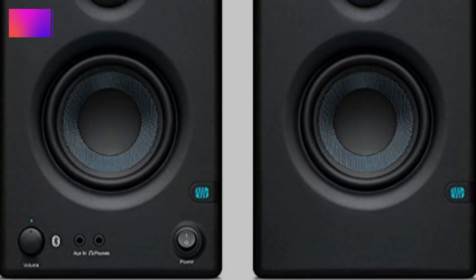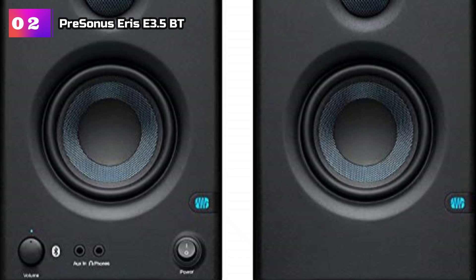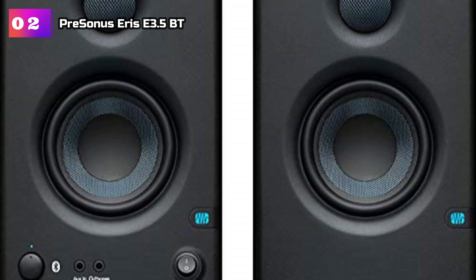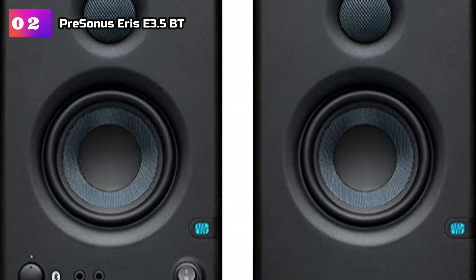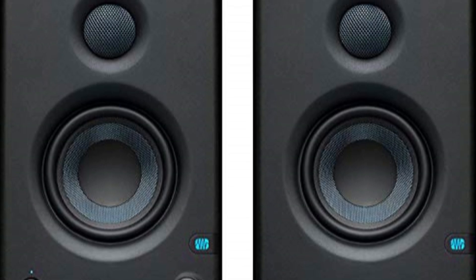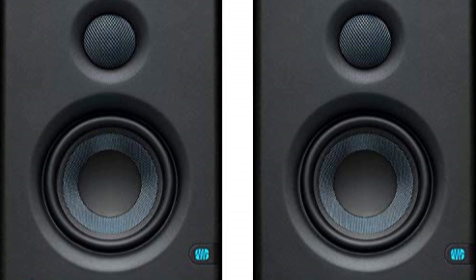Product number 2: Presonus Eris C3.5BT. The reviews don't lie — these studio monitors are a game-changer. Whether you're into multimedia, gaming, movie watching, or music production, these monitors are your perfect companion. The package now includes Studio One Prime and the Studio Magic plug-in suite, which alone are worth over $1,000 in value. With these powerful music production software additions, you have all the tools you need to create your next hit.